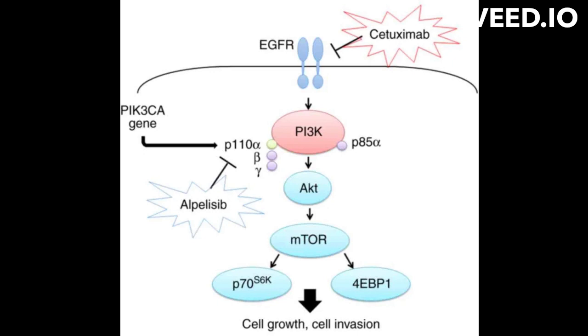Cetuximab is used to treat certain types of cancer, including colorectal cancer, head and neck cancer, and non-small cell lung cancer. It is usually administered in combination with other chemotherapy drugs, and in some cases, with radiation therapy.